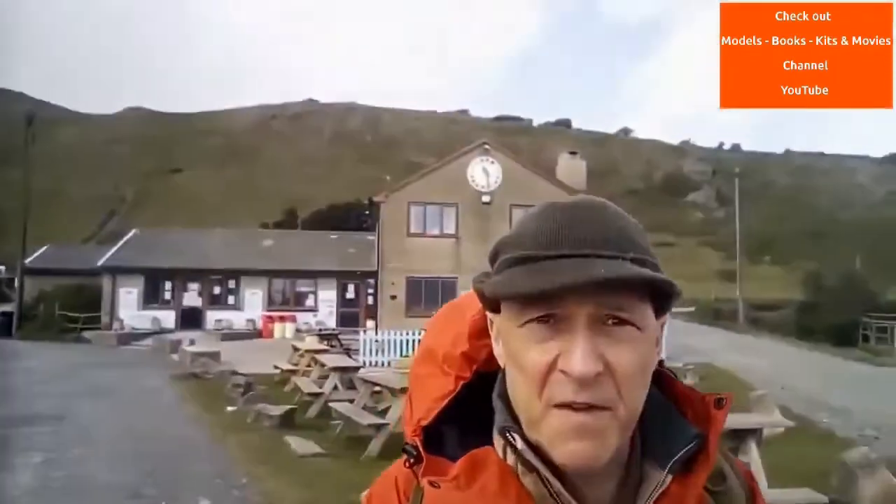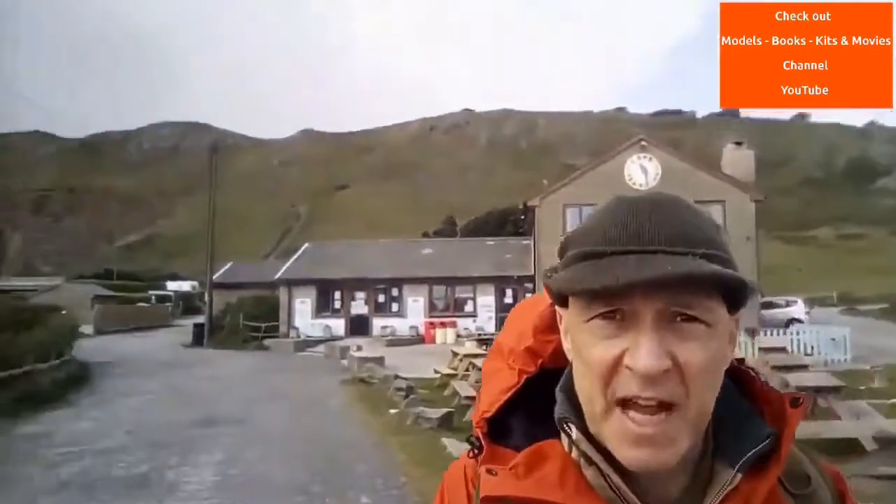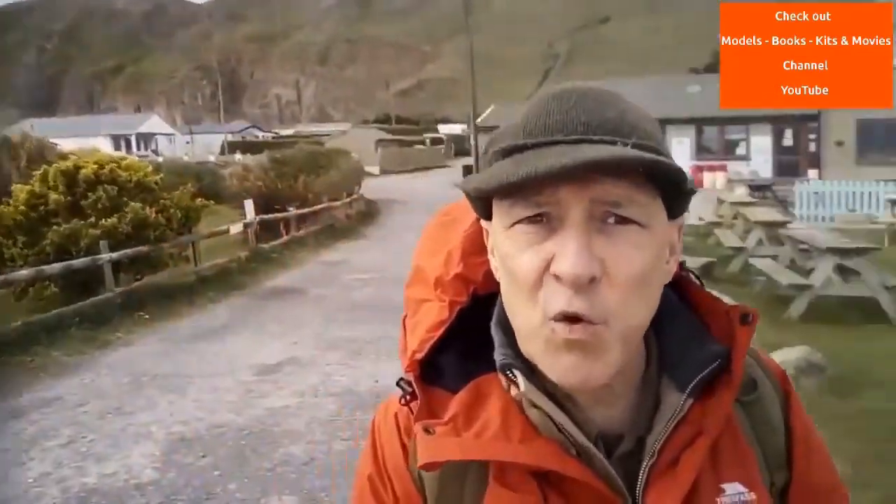We've now arrived and as you can see behind me there's the down which stretches out to the sea and the fort is at the end of it. I'm going to walk up the hill, which is quite a walk, and I will see you all at the top.